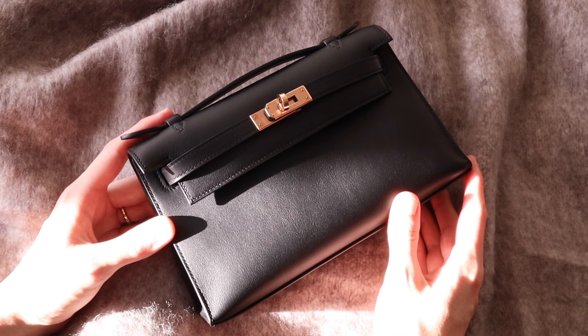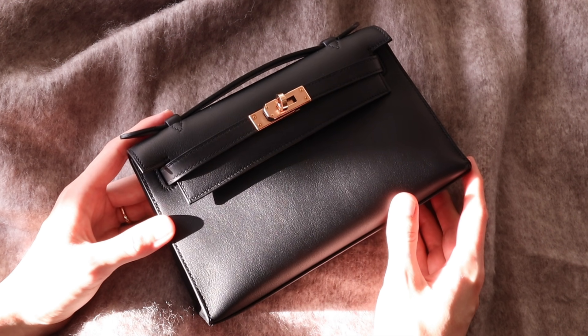It's not only the base that is quite different — the Kelly Pochette is quite a bit larger, and two centimeters makes a huge difference when it comes to bags of this size. Because the bag is longer, they also increased the height to keep things proportionate. Even though neither bag is technically assigned a retourne or sellier name, both would be considered sellier structure because the stitching is on the outside, and the Kelly 22 is a true sellier bag.